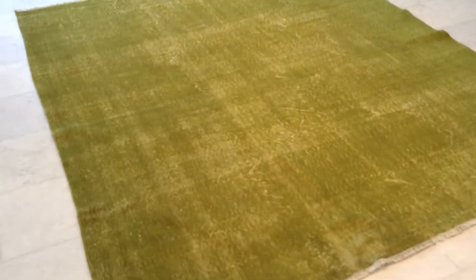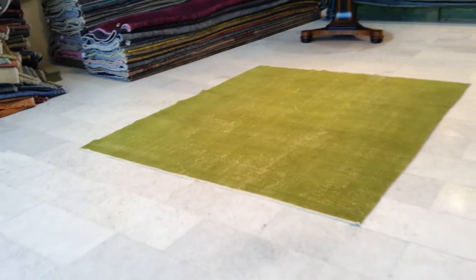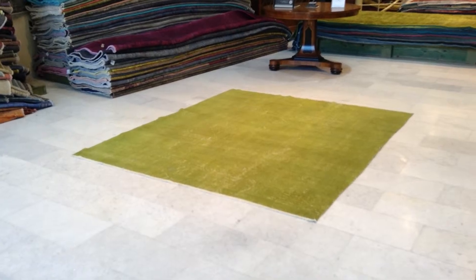From this side the carpet looks a bit more yellowish, so the best side to get the color reading of this carpet is from this side. Again, a square carpet like this is very rare to find.